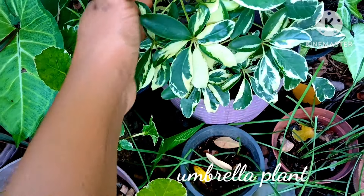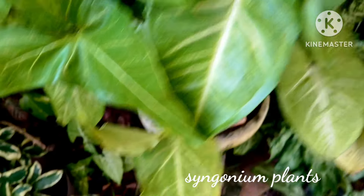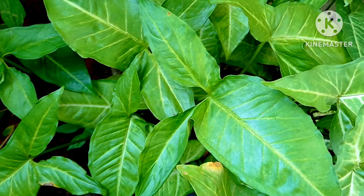The umbrella plant is another shade-loving plant which looks so beautiful and attractive. Here I also have the syngonium plant — another beautiful house plant which you can keep in your home as a decorative plant. It is very easy to grow and maintain.